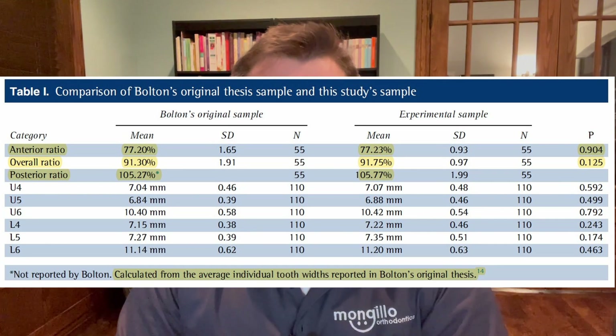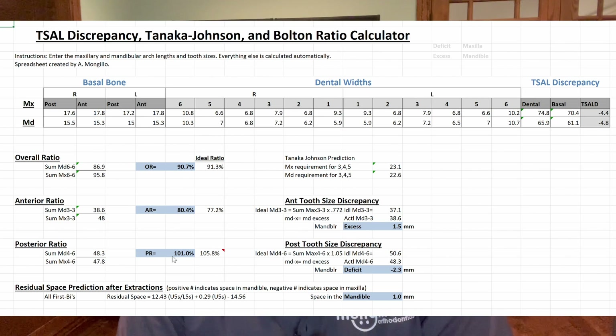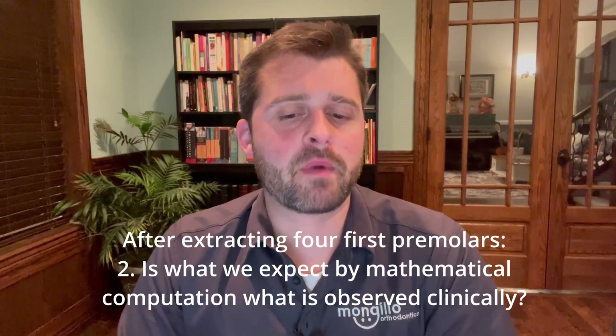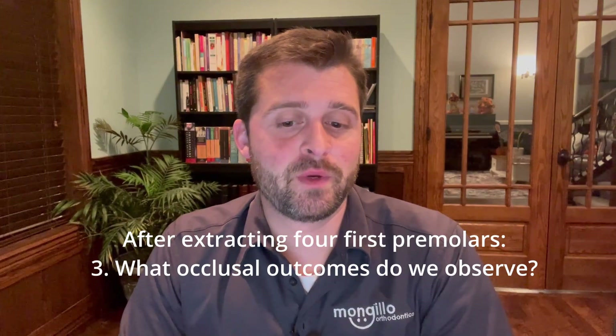So I set out to describe the posterior Bolton ratio by finding a sample that matches Bolton's. After successfully matching Bolton's sample, I was able to calculate that the posterior Bolton ratio is 105.77%. We could stop there, because the posterior Bolton ratio may be clinically handy for predicting posterior occlusion issues in non-extraction cases. But we must recognize that in extraction cases, the posterior ratio could change significantly. Since extracting four first premolars is a common extraction pattern, I wondered how the posterior Bolton ratio changes after extracting four first premolars, and whether what we expect by mathematical computation is actually observed clinically.